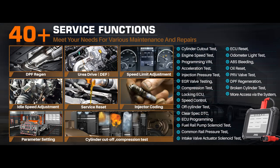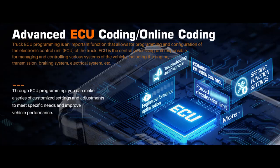The Ancel V5 HD includes 40-plus resets for various systems, including ABS, SRS, DPF, EPB, BMS, DPF Regen, injector coding, parameter setting, idle speed adjustment, speed limit adjustment, and more to fully meet your various needs.